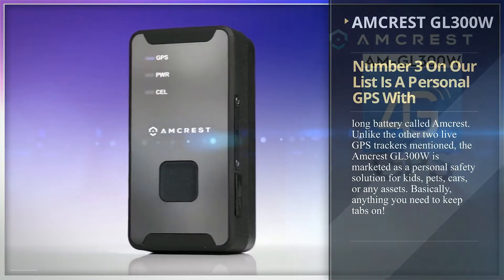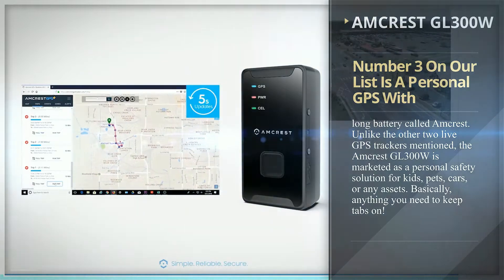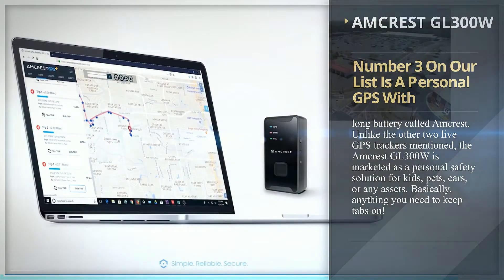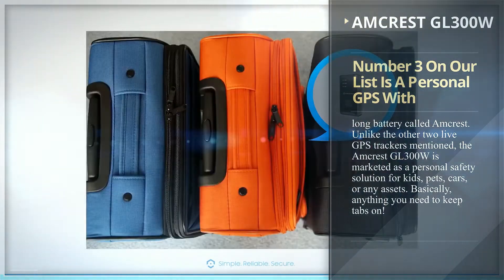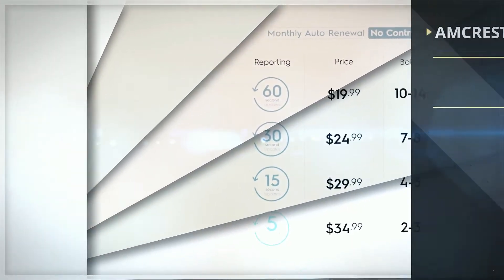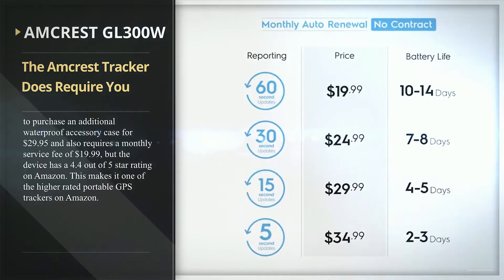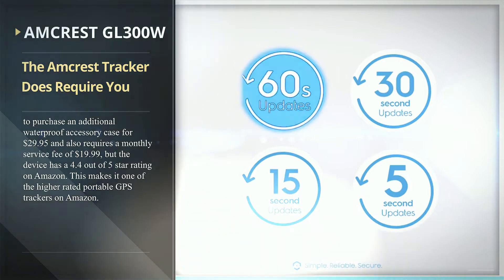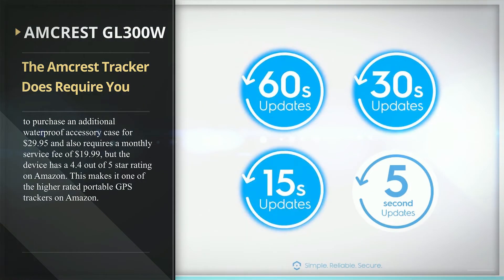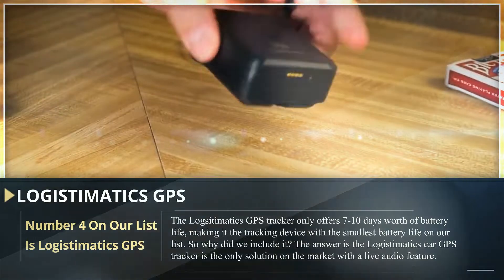Number three on our list is a personal GPS with long battery called Amcrest. Unlike the other two live GPS trackers mentioned, the Amcrest GL300W is marketed as a personal safety solution for kids, pets, cars, or any assets — basically anything you need to keep tabs on. The Amcrest tracker does require an additional waterproof accessory case for $29.95 and a monthly service fee of $19.99, but the device has a 4.4 out of 5 star rating on Amazon, making it one of the higher-rated portable GPS trackers on the platform.